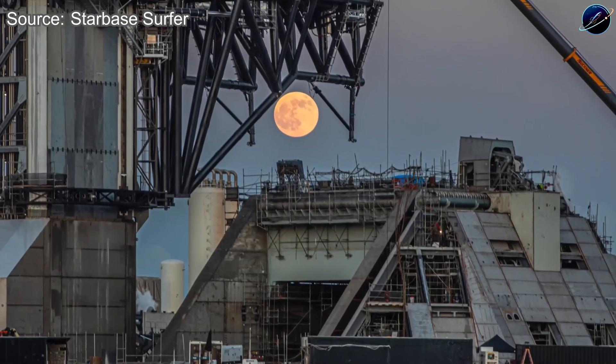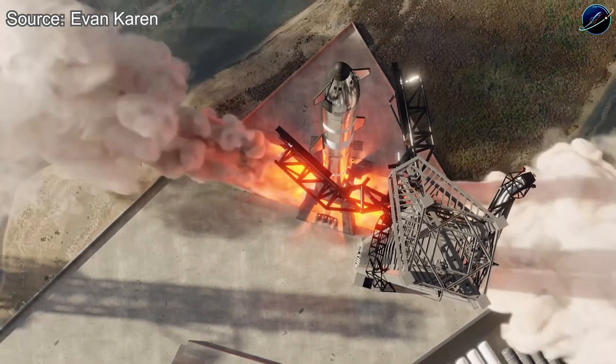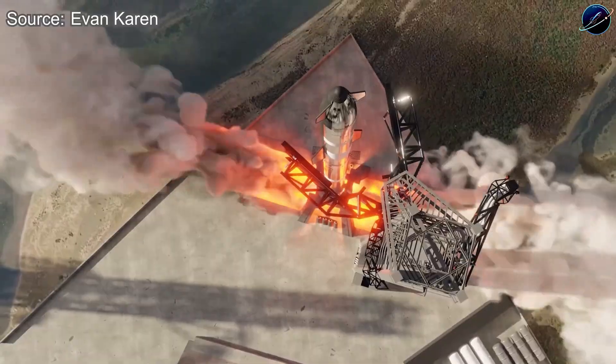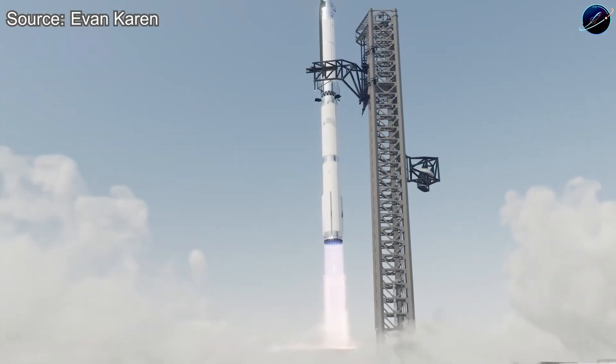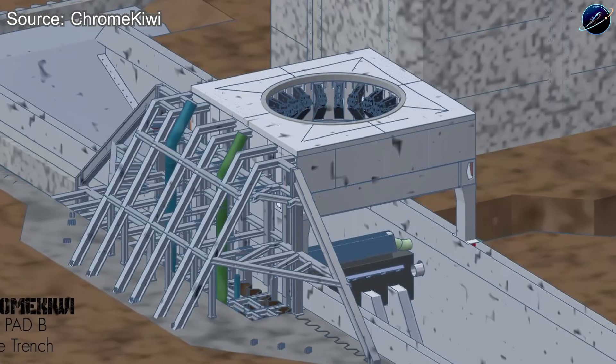If that assessment holds true, we're not looking at months of additional work. We're looking at weeks, maybe days, before Pad 2 enters integrated testing or even goes live. Think about what that means for SpaceX's launch cadence once both pads are running simultaneously.